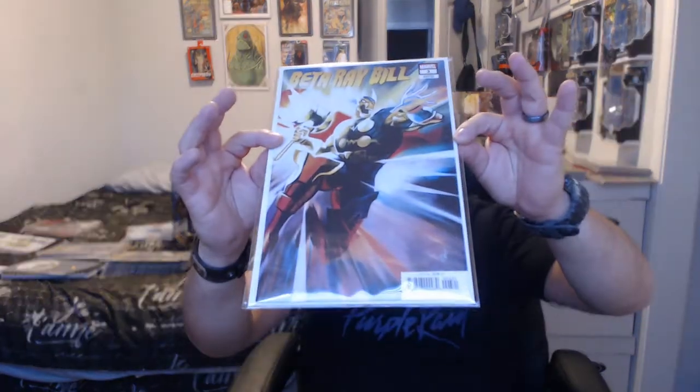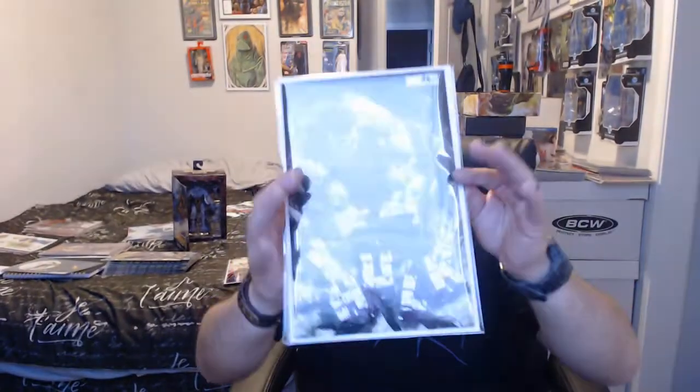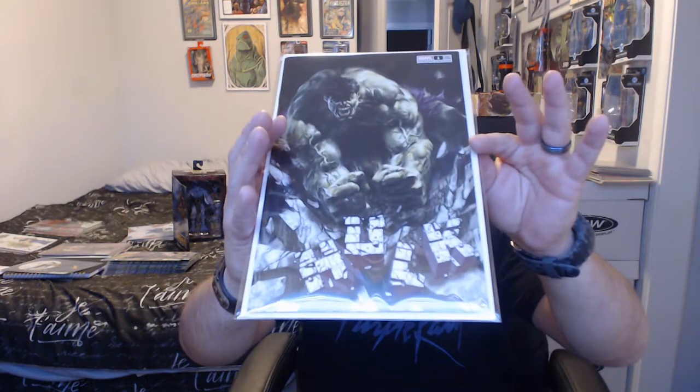Next one is Beta Ray Bill — hold on a second. Sorry about that, I changed my lighting because you can't really see the comic. Let me adjust — yeah, a little bit better, still kind of a glare. This is Beta Ray Bill issue number 3, the 1-in-25, done by Mike Del Mundo. I just like the way he did Beta Ray Bill, the color and everything.